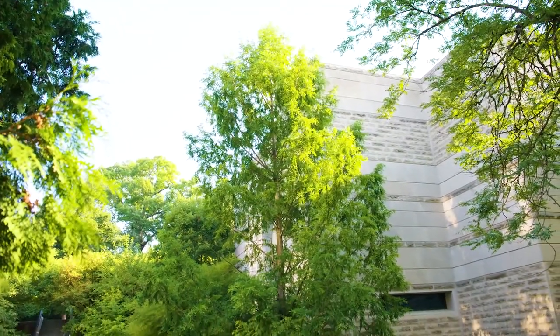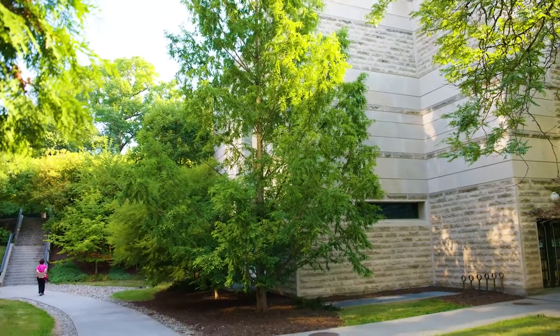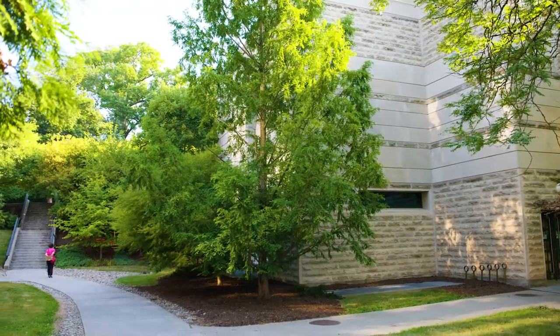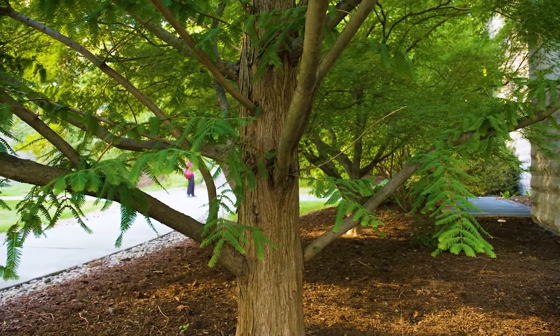Metasequoia glyptostroboides, or dawn redwood. This is a large native tree of China and came over here in the 1940s. It is a wonderful tree for wet areas.